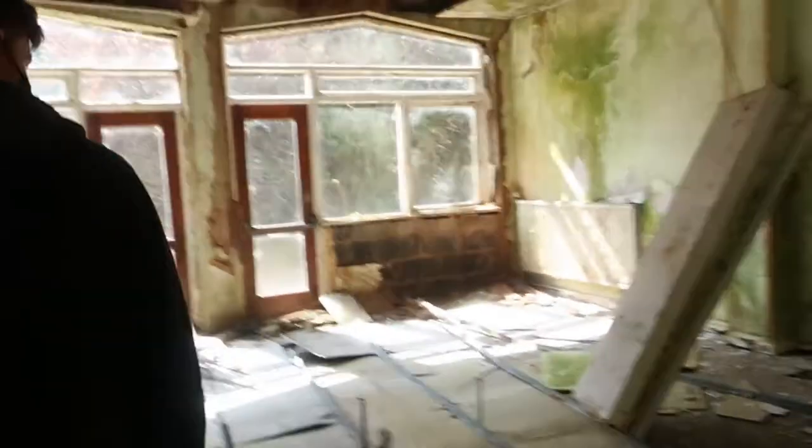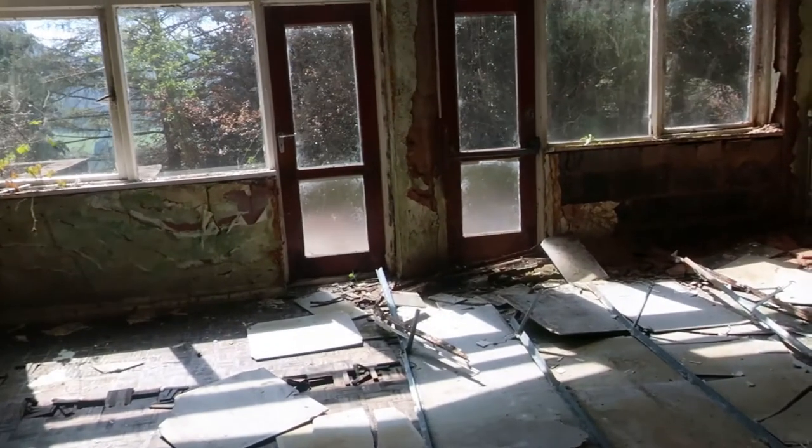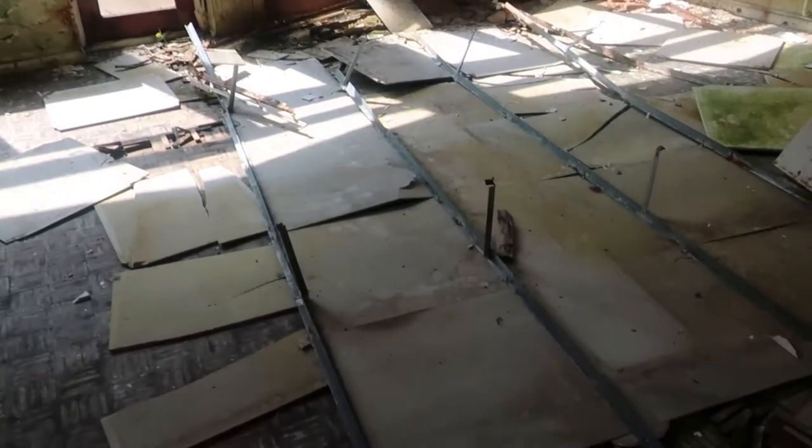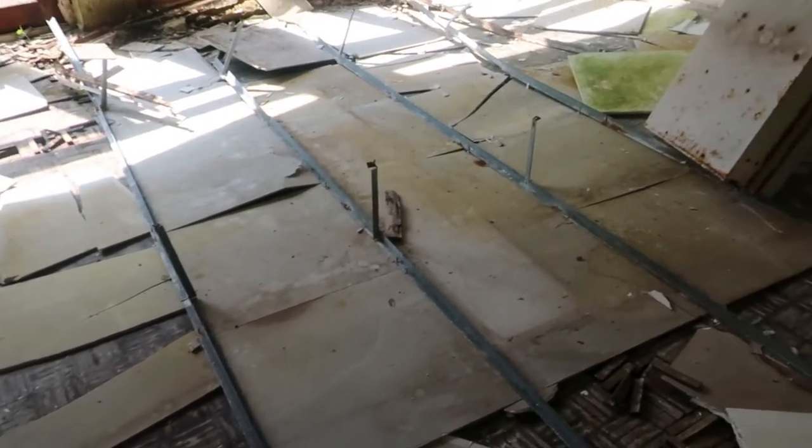Holy shit — oh my god! Look at this decay in here mate. I can see where the ceiling has come down. Yeah, the ceiling has come down there guys. Mental mate.